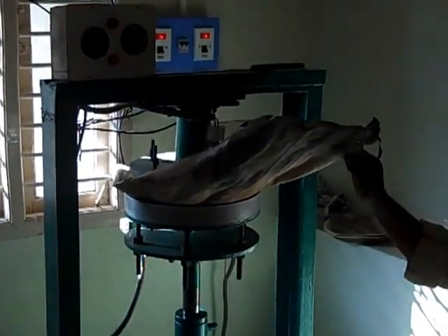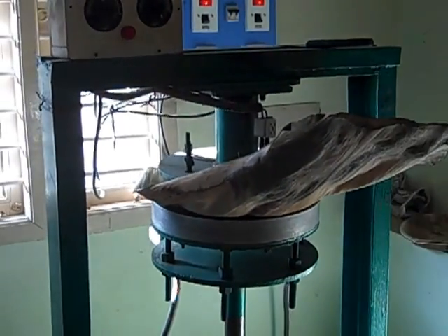The synchronized machine has an output capacity of 350 to 400 plates per day, which is the number 10 plain plate.